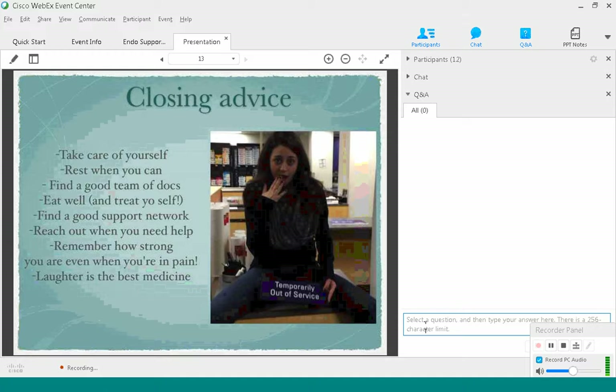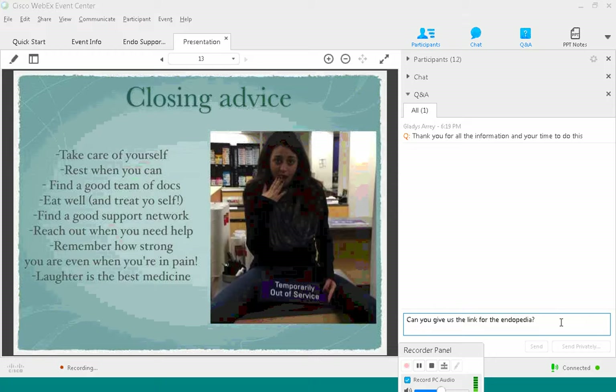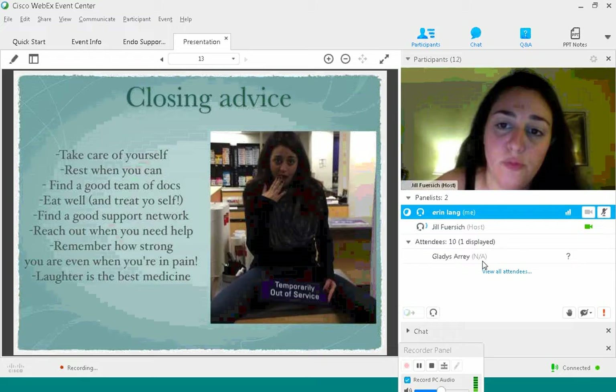While we're waiting for questions, I want to thank everyone for joining us tonight. I know it's not easy to find time at the end of the day — thanks for listening. If you have any other questions you don't get to tonight, feel free to email me at endowarriors@gmail.com. You can also follow us on facebook.com/endowarriorssupport, and we have a private group for education and support at facebook.com/groups/endowarriors.